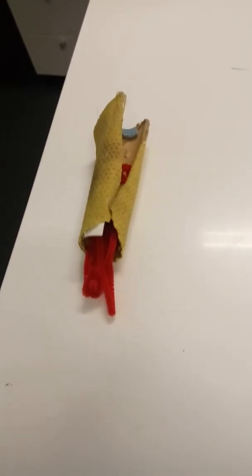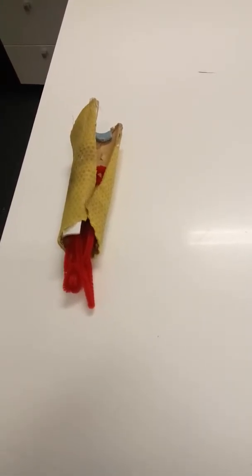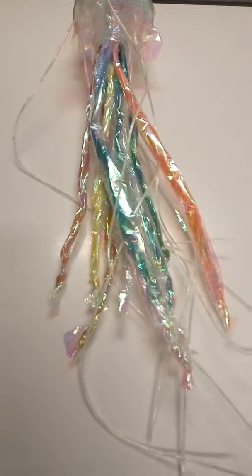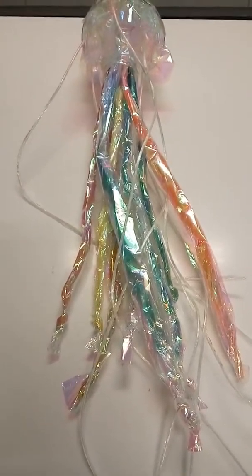This is Porifera, the most primitive of all animals in the Animal Kingdom. The phyla is the sponges. We go to the next, which starts to have some sensory capabilities. All of its body systems are kind of through absorption.